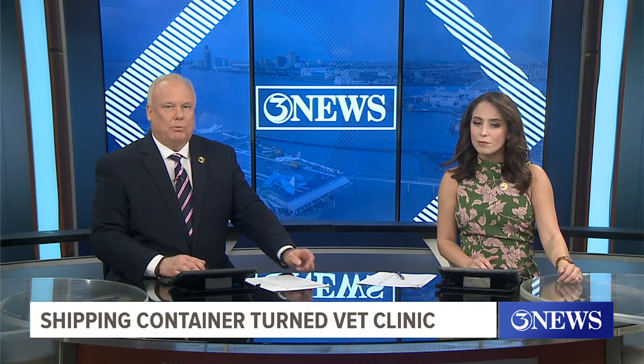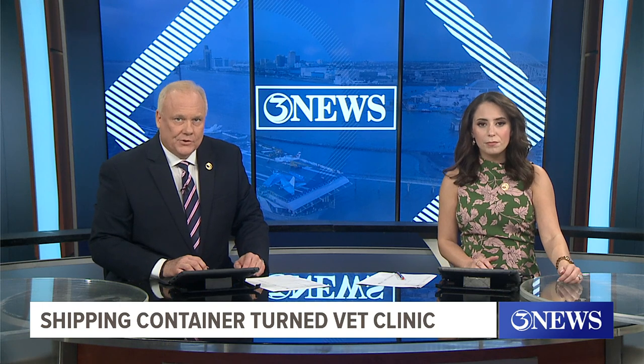Our stray dog and cat problem is believed to be among the worst in the state. The School of Veterinary Medicine at Texas A&M College Station has taken notice, and students there have taken a shipping container and turned it into a clinic. That container was shipped down here to one of our rescue groups who is ready to put it to good use. Our Michael Gibson joins us now with how they plan to get it done.